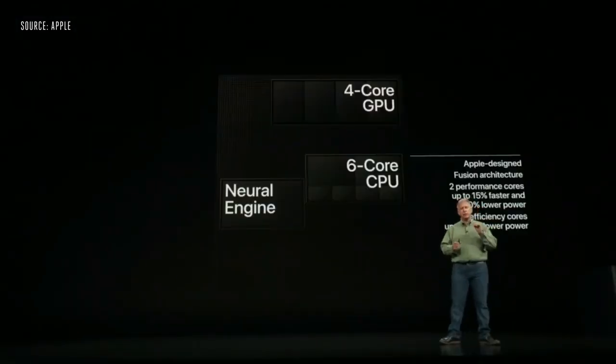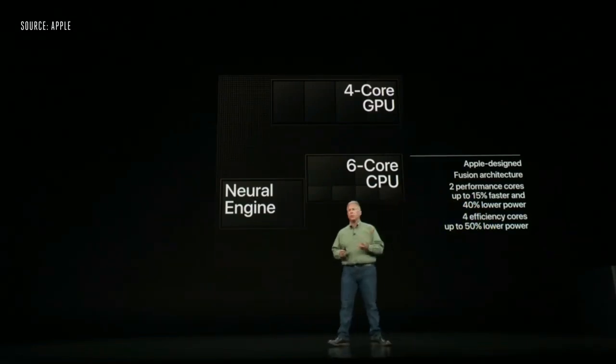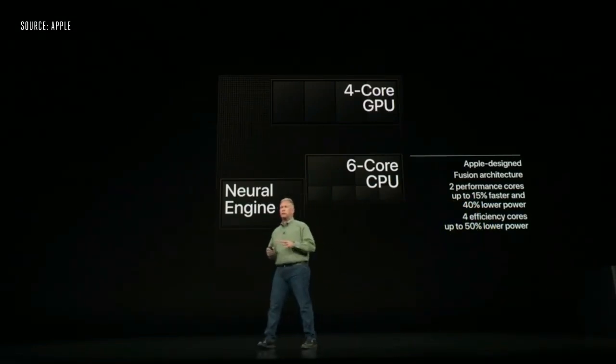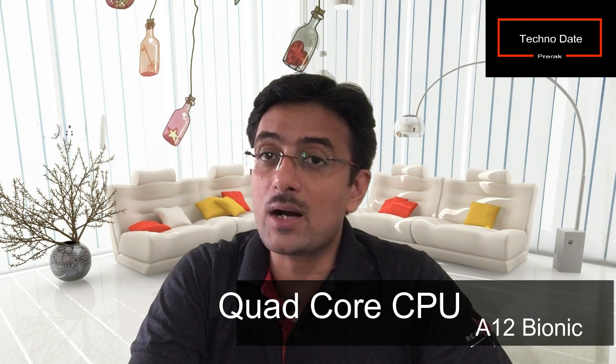It is a fusion system with two high-performance cores and four high-efficiency cores. The two performance cores optimize speed, while the four efficiency cores can use 50% less battery compared to the previous A11 Bionic processor. There is also a quad-core GPU.